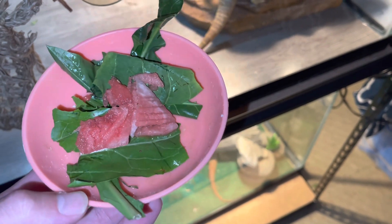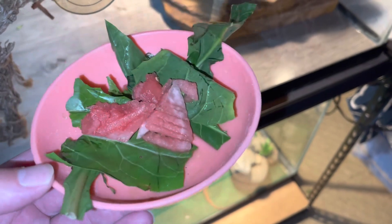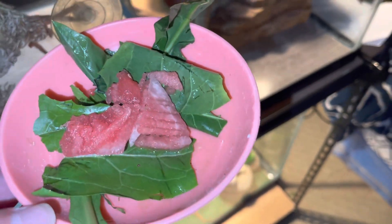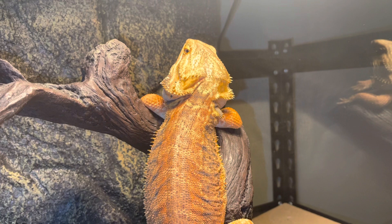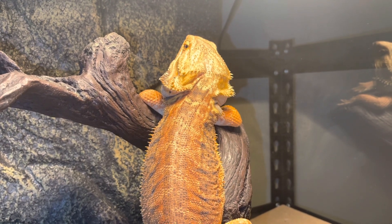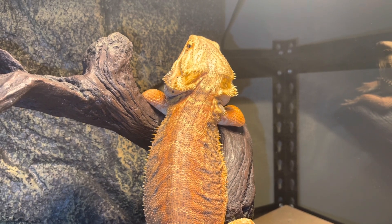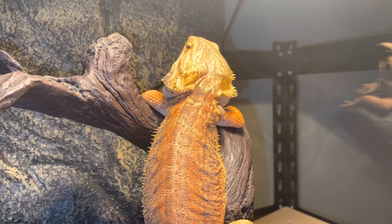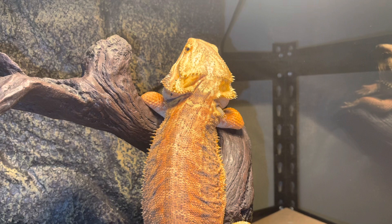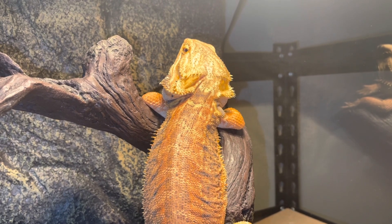Hey, what's up guys! Today's a feeding video — I'll be giving my bearded dragons some watermelon and dandelion greens. The key question is: can bearded dragons eat watermelon? Yes, typically bearded dragons can eat a few small pieces of watermelon once a month or less frequently. When they do, they receive key vitamins and minerals — vitamin C and beta-carotene — which strengthen the dragon's immune system, vision, reproduction, and growth.